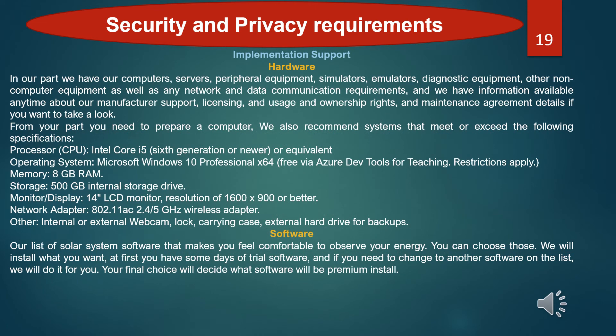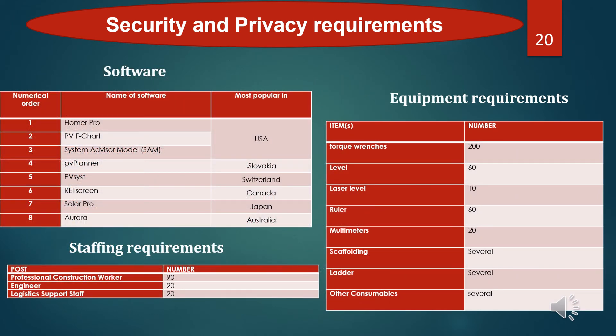What is the hardware and software to control the solar panels and the solar system? The hardware is the computer which customers will prepare to ensure their privacy. Here is the recommended system that meets the following specifications. Regarding software: here is our list of solar system software that makes you feel comfortable managing your energy. You can choose from those options and we will install what you want. As a first step, you will have some days of trial software, and if you need to change to another software on the list, we will do it for you. Your final choice will decide what software will be the premium instance. The list also shows which countries each software is most popular in, along with equipment requirements and staff requirements.